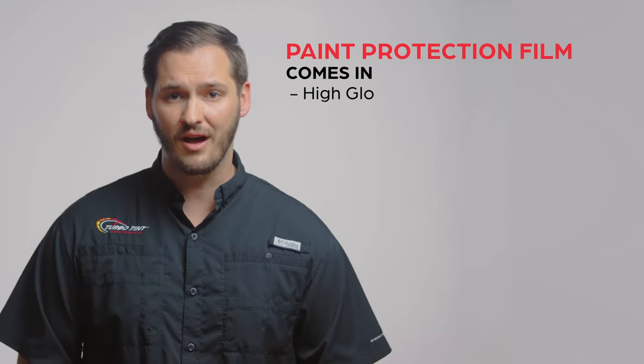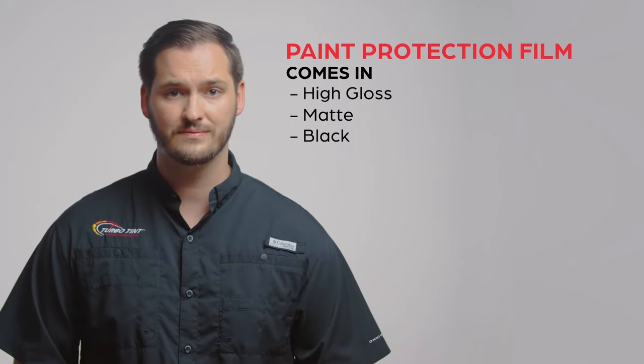This material comes in a high gloss, matte, or black finish. We offer five great paint protection packages, which can range drastically in price depending on the coverage area. Let me explain the differences.